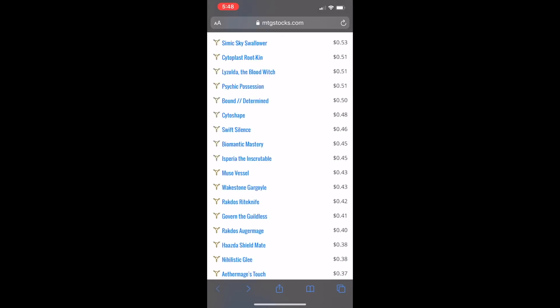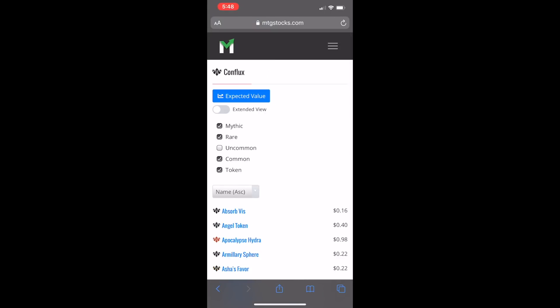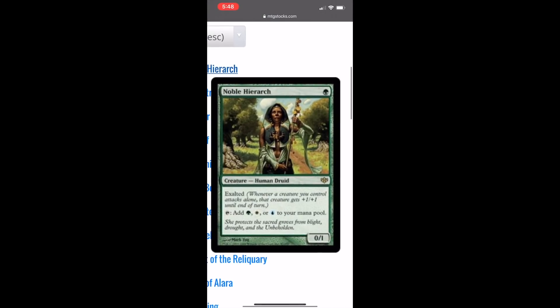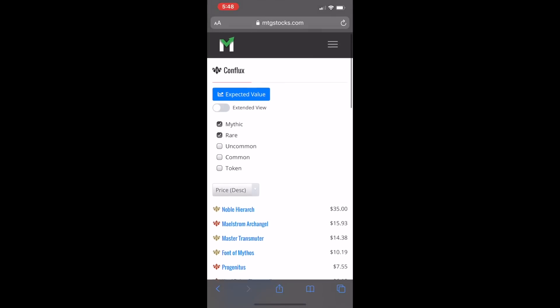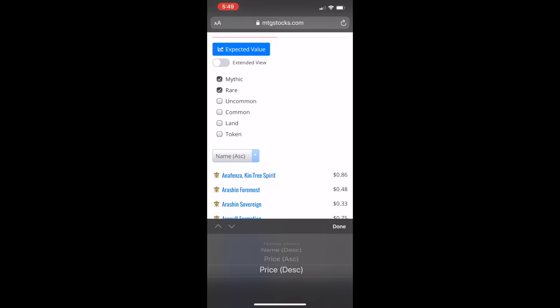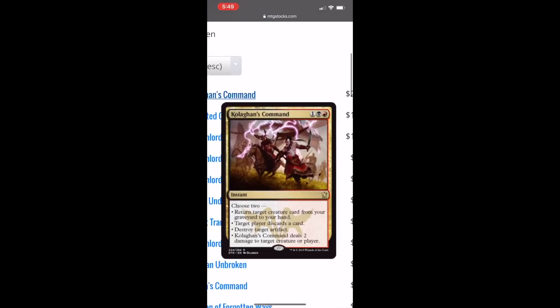Let's look at another set — Conflux. Here we've got mythic and rare. Even though the other deck didn't have mythic cards, the values weren't really that much different. This one right here is the $35 card — Noble Hierarch. Let's change to Dragons of Tarkir: turn off the lower cards, arrange by price, and there's a $21 card — Kolaghan's Command. Probably mispronouncing that, but there you go.